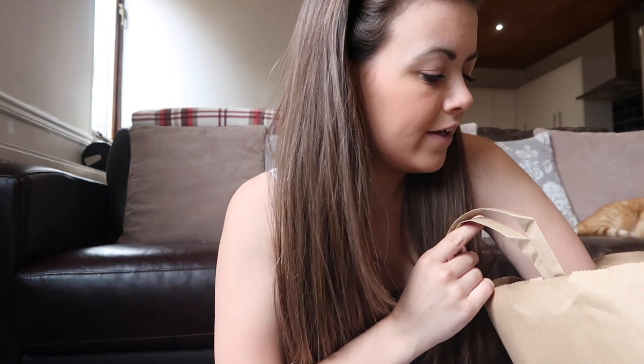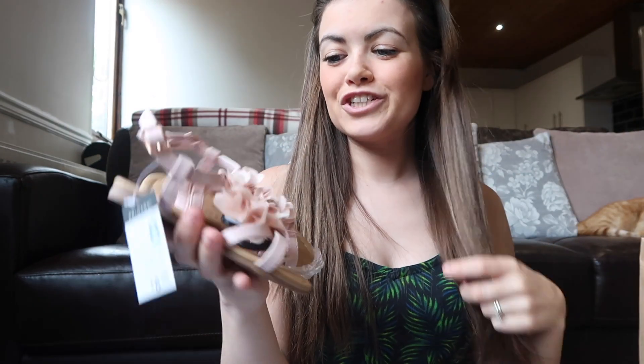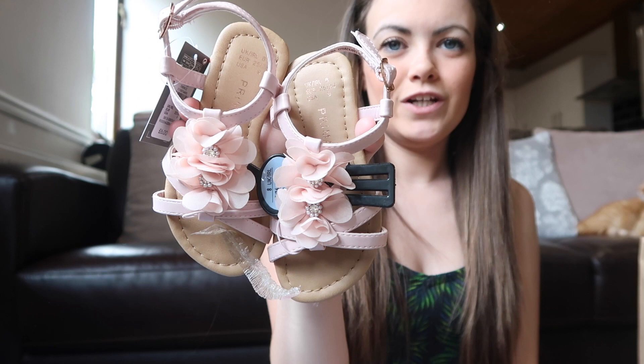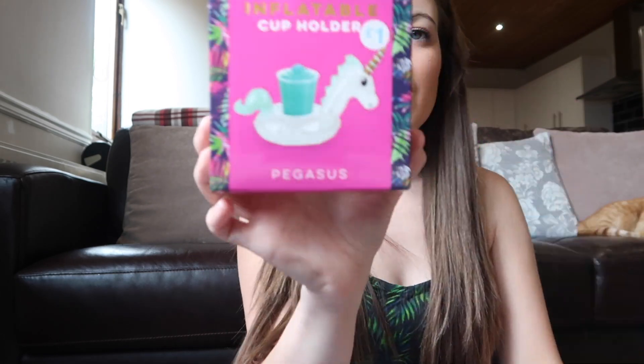I bought some bras and underwear. I also got these for Ellie — really cute blush pink flower sandals, since I've got matching ones.